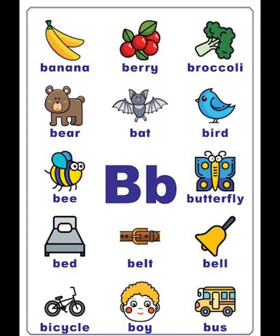B vocabulary list: butterfly, bed, belt, bell, bicycle, boy, bus. B, banana, berry, broccoli, bear.